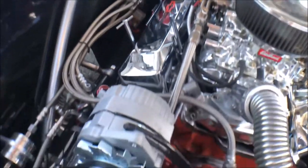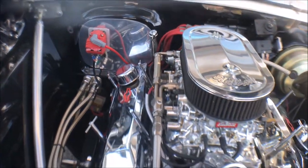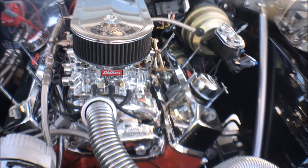That looks like MSD ignition, and there's a brand new alternator — it's an Edelbrock intake with carburetors. Really cool. And there are some mirrors on the top of the hood — that's a true cowl hood right there.